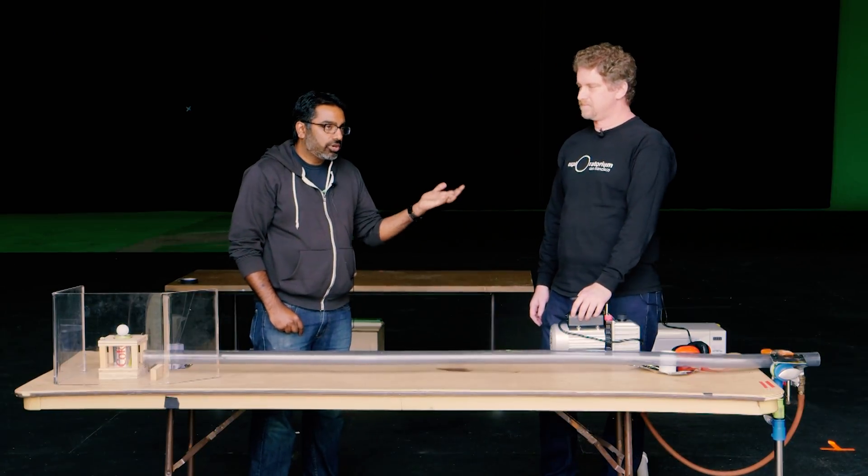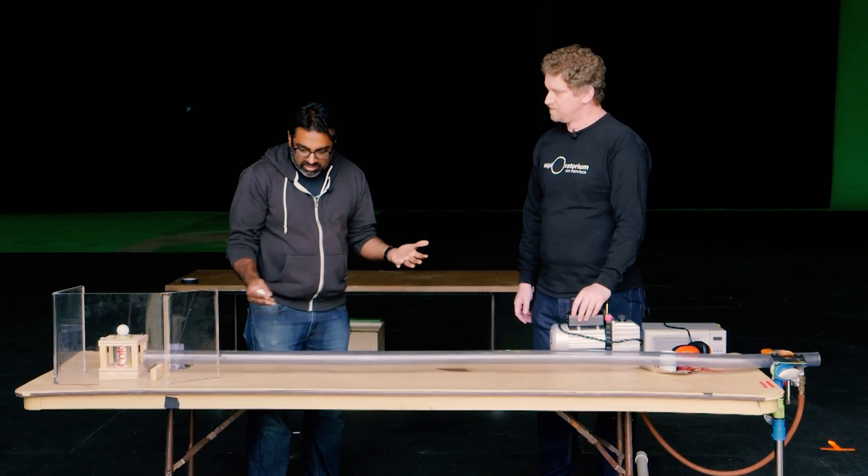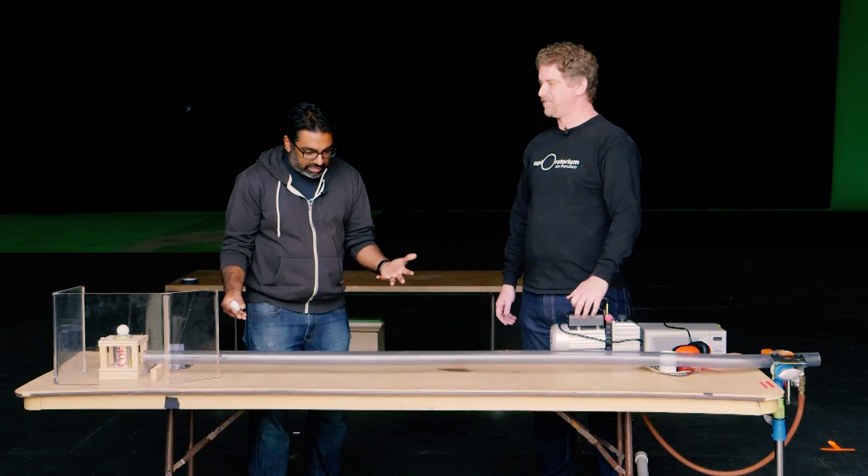Welcome, Zeke. Zeke is a teacher at the Exploratorium, which is a museum of science, art, and human perception, and you've brought something for us to experiment with today. What are we looking at here?